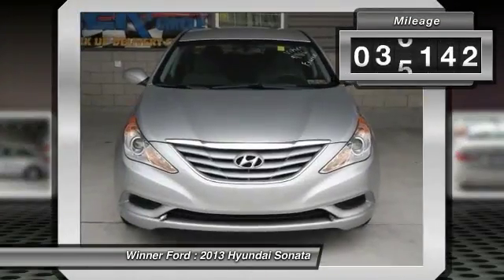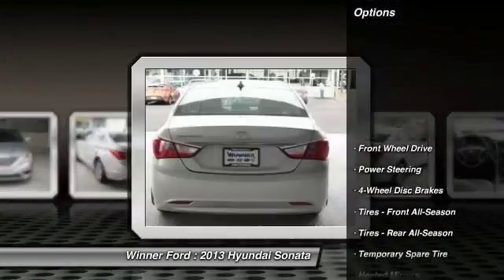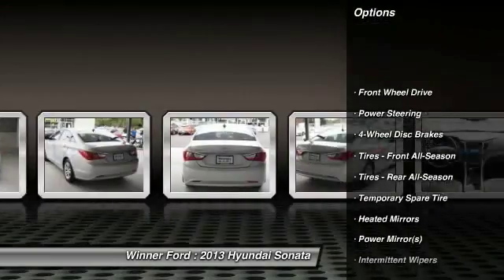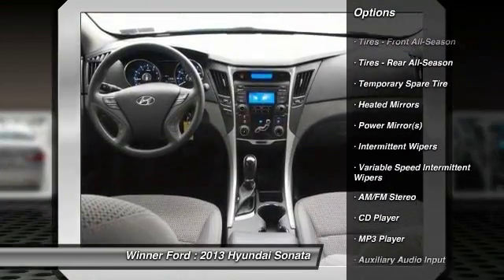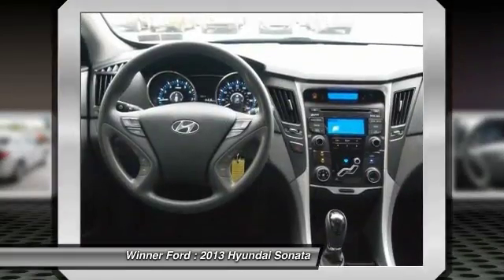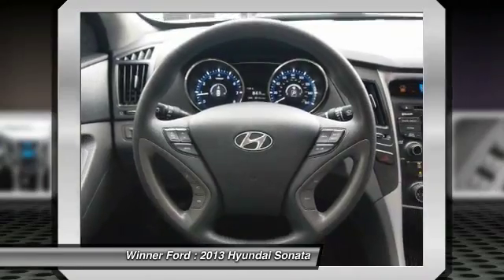This vehicle has less than 40,000 miles. Here are some of this vehicle's great options: stability control, traction control, keyless entry, steering wheel audio controls, anti-lock braking system, Bluetooth, power steering, adjustable steering wheel, driver airbag, and cruise control.